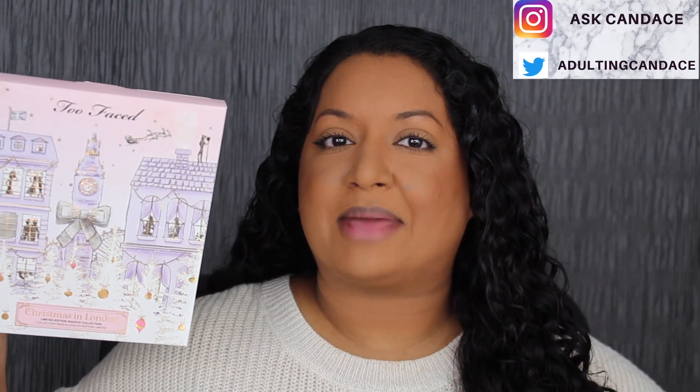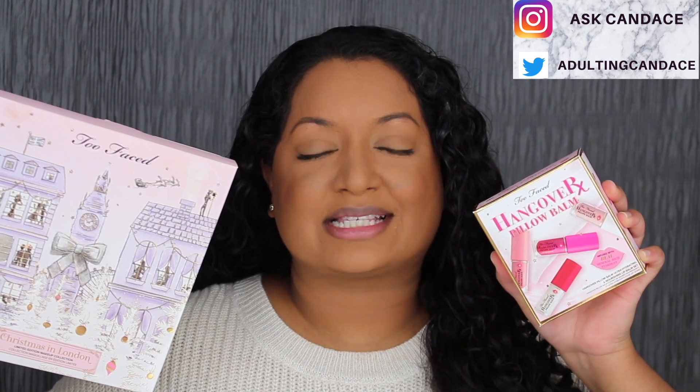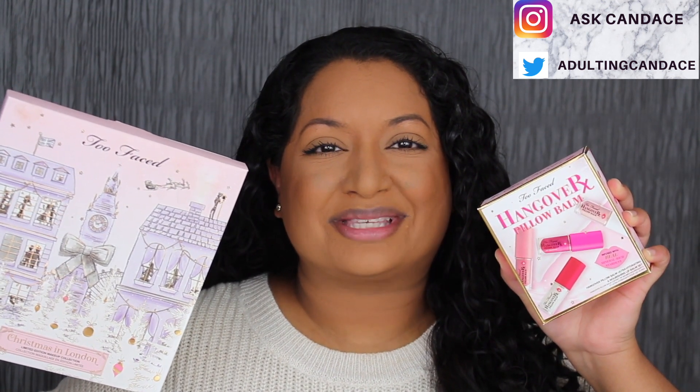Hi everyone, welcome back to my channel. Today we're going to be doing a review on the Too Faced Christmas in London makeup set and the Too Faced Hangover RX lip balm. If you do want to see a review and a demo, then please keep watching.